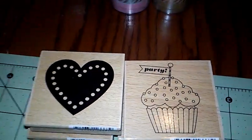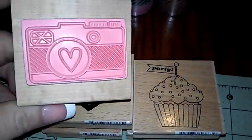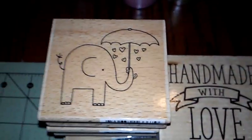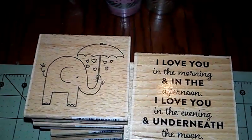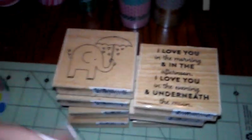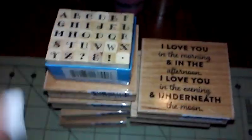I got the heart, the little cupcakes — 'It's Party' — love that one. And there's a camera stamp, isn't that pretty? Love it. Then 'Made with Love' and a little elephant — I just absolutely love the style, it has an umbrella and some heart rings. And this one says 'I love you in the morning and in the afternoon, I love you in the evening and underneath the moon' — so cute. They also have mini alphabets which are super small, so I got those.